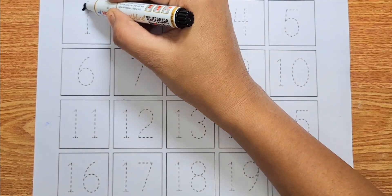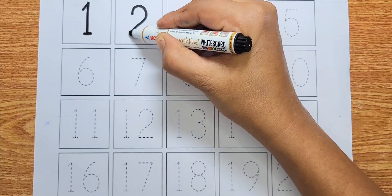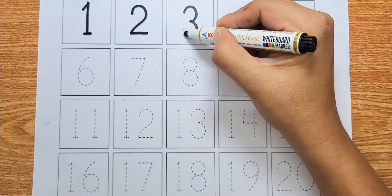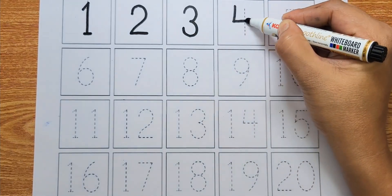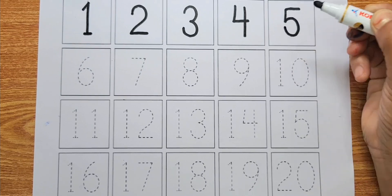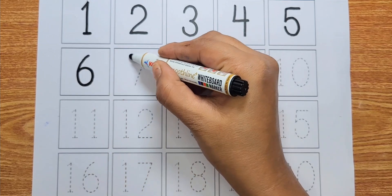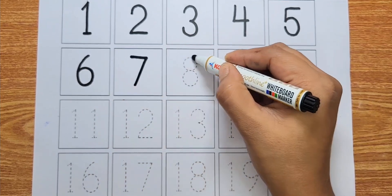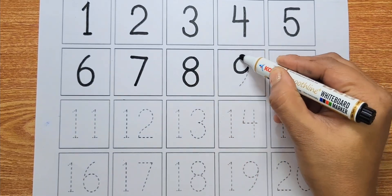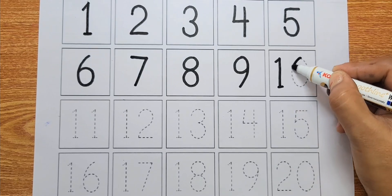Number one, number two, number three, number four, number five, number six, number seven, number eight, number nine, number ten.